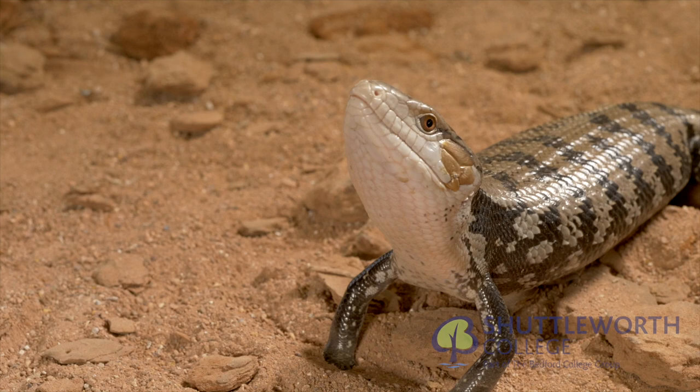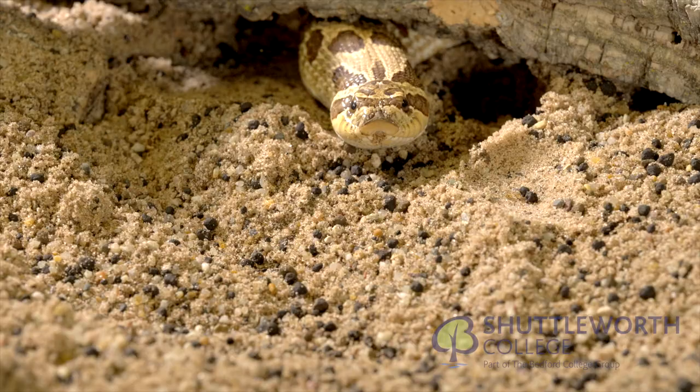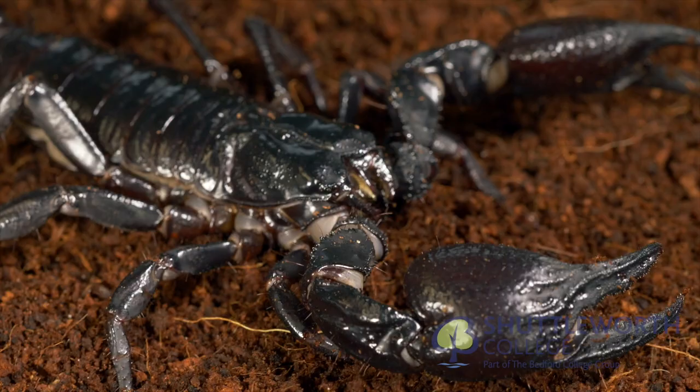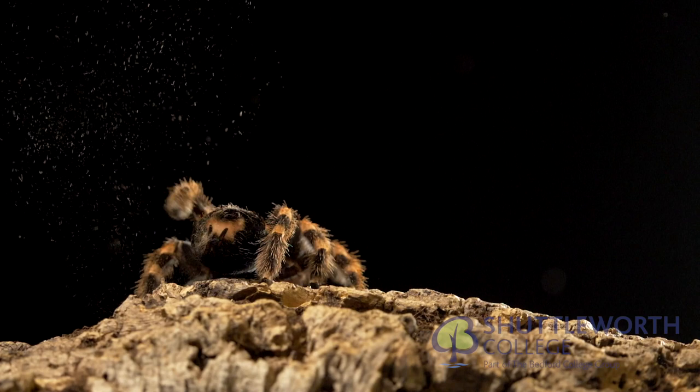Building confidence and developing husbandry skills are supported here in the ZEC, whether it's an arachnid, snake, stick insect, lizard or scorpion. Harmless scorpions and spiders are housed to support the study of husbandry of these fascinating species.